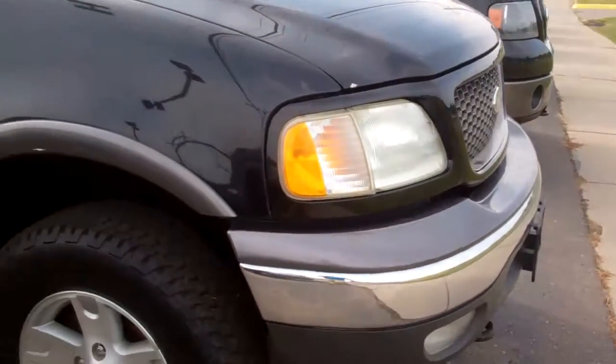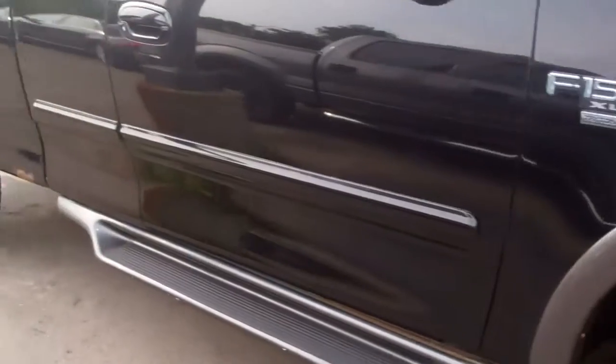We got a ton of trucks to offer, this one being on the lower end of the expense scale, if you will, but it's in really, really good shape.